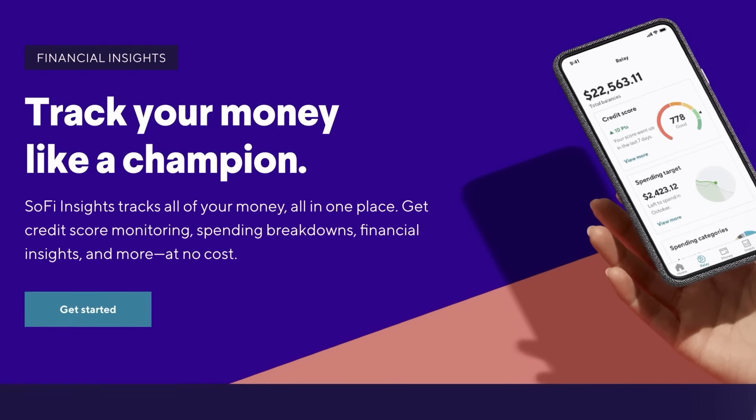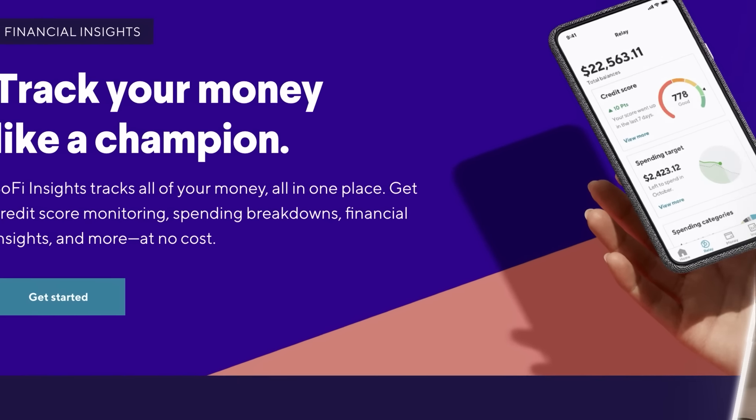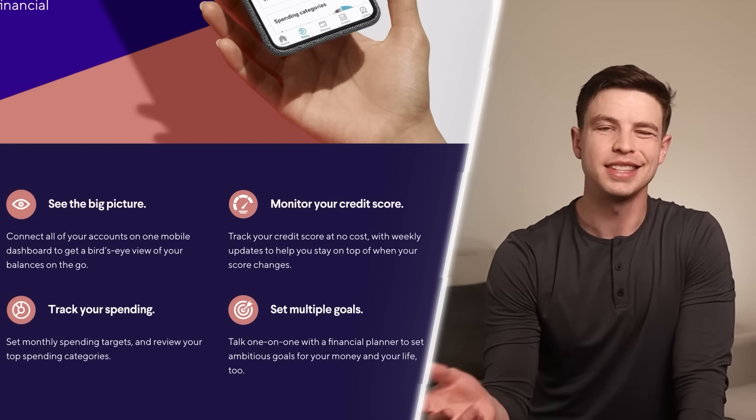One feature I really like about SoFi and their app that not many other banks have is called Insights, where you can link and track all your finances in one place. You can see things like your spending, your net worth, and your credit score. It's not the only way I track these things personally, but it's a really convenient feature that helps and encourages me to stay on top of my money.